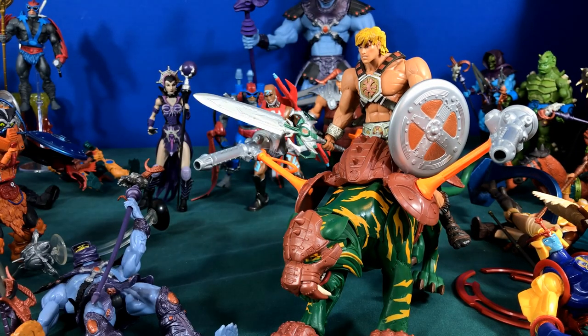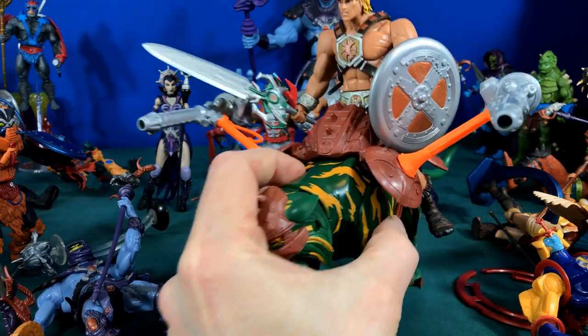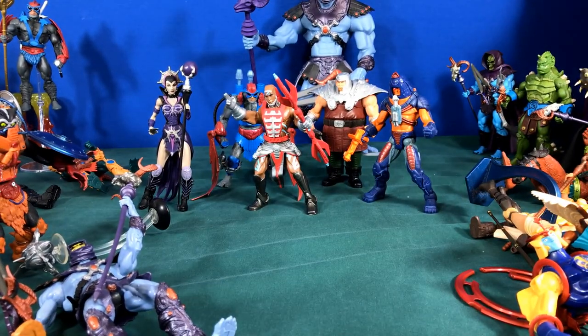It was all really cool fun stuff, but again there was a lack of articulation. Other than that they were really fun. He-Man had missile launchers on his cat too — such cool stuff.